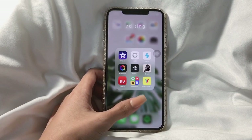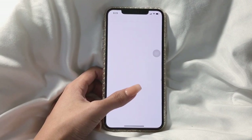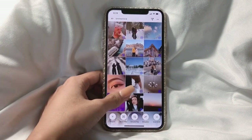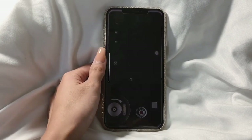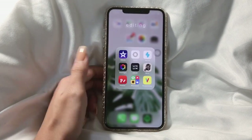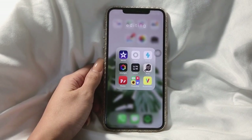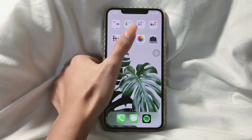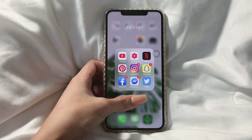Next is Afterlight, which I don't really use anymore, and then UNUM, which I always use to arrange my pictures on Instagram before I post them. I also have 8mm, which is really useful if you want vintage-style videos. Next is Photo, which I always use for my thumbnails, PhotoGrid also for thumbnails, and Boomerang, which is always useful for my videos.